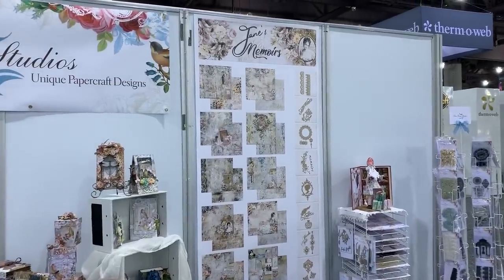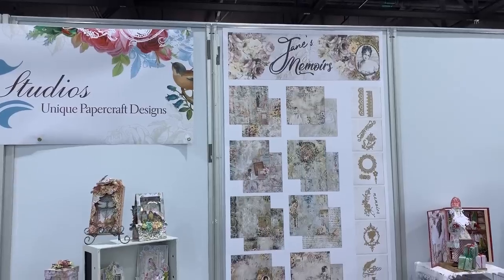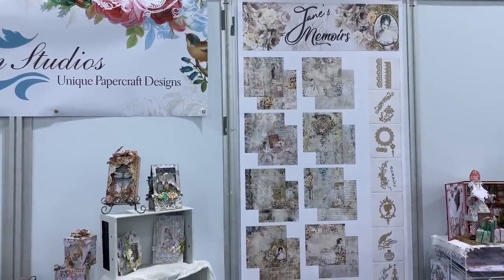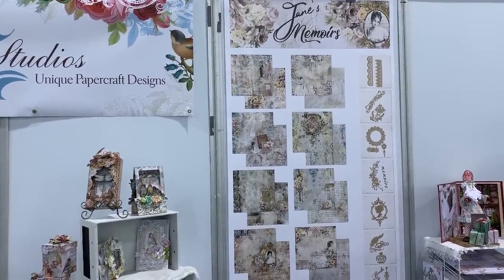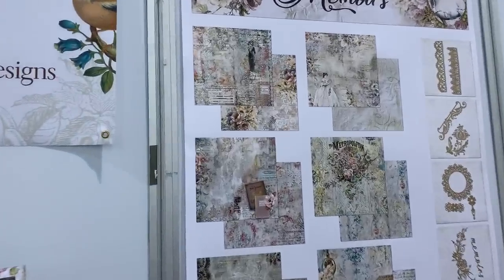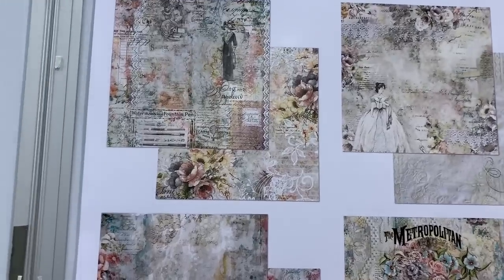And guess what? Jen Bishop has a brand new line of papers, you guys. They are gorgeous. You know I'm a little prejudiced because Jen's my friend, but she is amazing. Jane's Memoirs — and it's in pre-order right now.